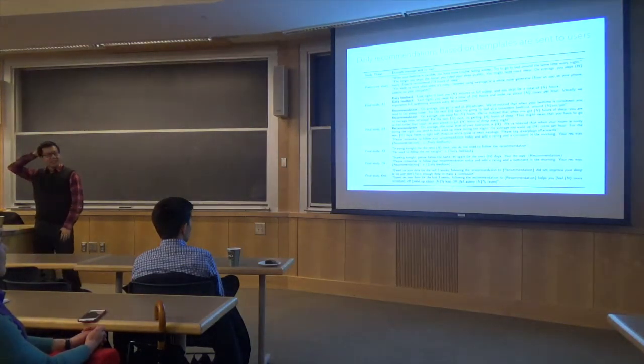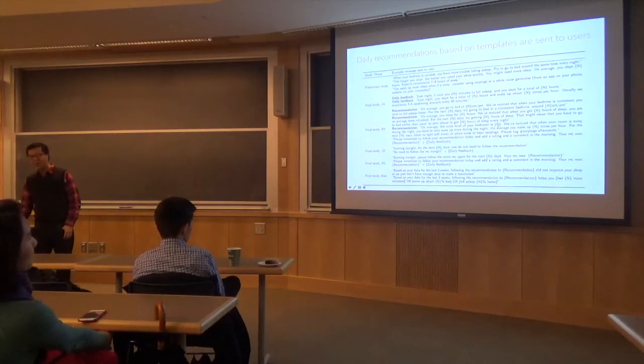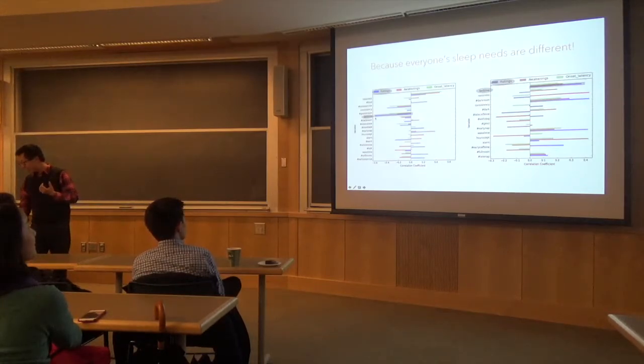We've been working with sleep clinicians at a nearby hospital who helped us identify patterns to look for in the data and generate recommendations. For example, one recommendation: 'On average, noise in your bedroom is [X]. We notice that when your room is noisy, you tend to wake up more — on average you wake up [N] times per hour. For the next [N] days, try light music, white noise, or earplugs, and tag when you do.' This way we can verify whether the intervention worked. We found individuals vary dramatically — for one person sleeping less improved their rating; for another, sleeping more helped.